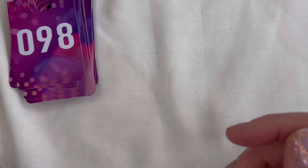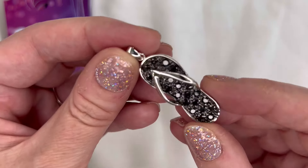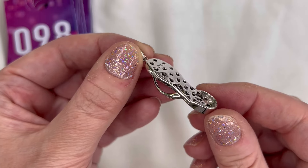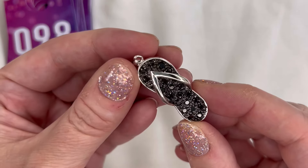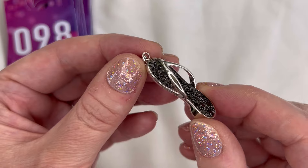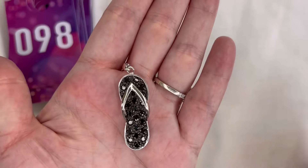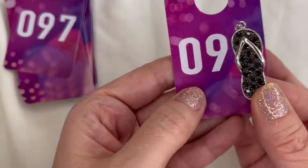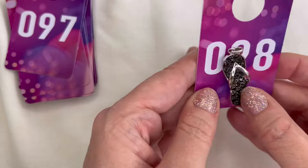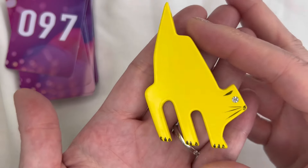The items from Whatnot are on top so we'll go through those first. First up I have this gorgeous little pendant — it is silver tone, marked 925, but it is magnetic so it's just silver tone. It's a little sandal with a little wedge heel and beautiful black rhinestones on the footbed. Really looks to be in brand new condition, on the smaller side but sparkly and fun. This is number 98 for three dollars.